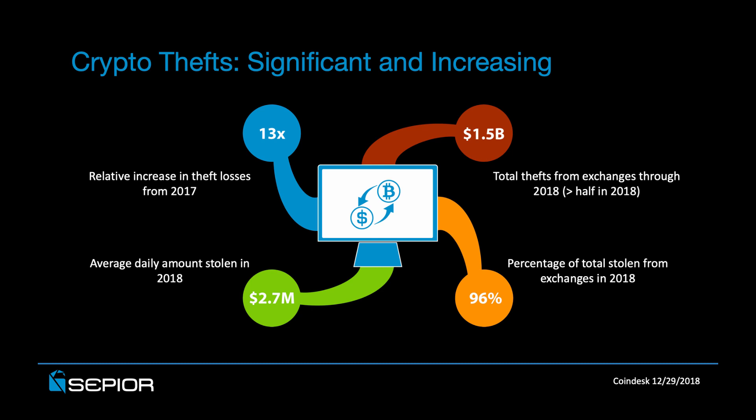If we drill in and take a closer look at the theft landscape in 2018, more than 96% of the losses were from exchanges, as opposed to individual privately controlled wallets. And that shouldn't be too surprising because hackers are going to go after the honeypots where the biggest amount of funds are available, and those are the exchanges and the brokers. If we peel that back and look at those losses on a daily basis, we're talking about $2.7 million of losses every single day throughout the year, which was a 13-fold increase over the losses experienced in 2017.